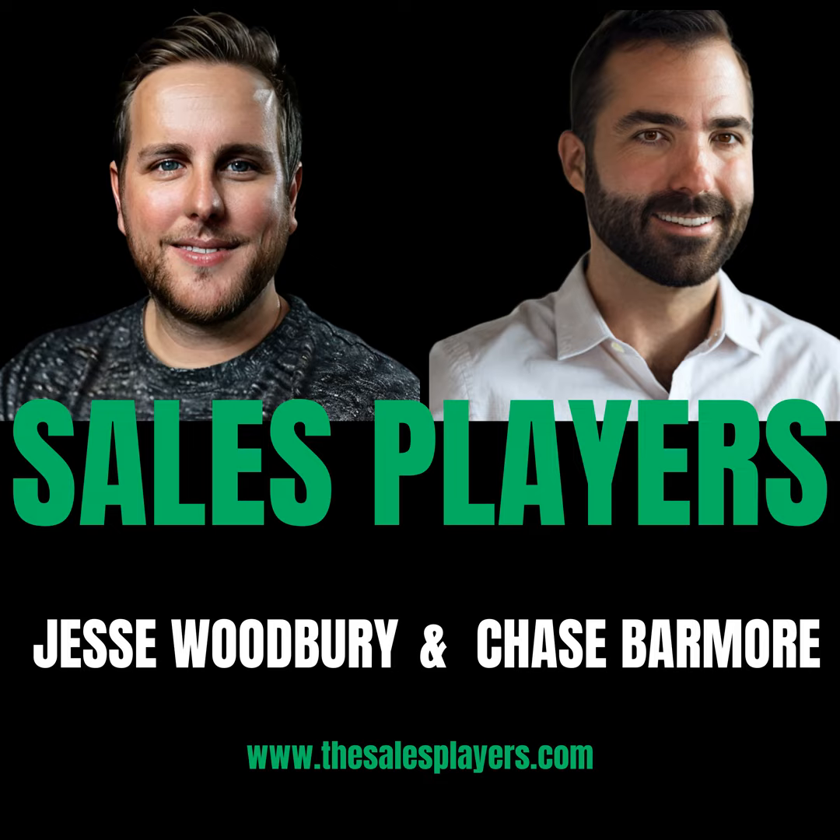What's happening, sales players? It's Jesse, and it's just me today — it's a random Saturday afternoon and I had the idea to put together a quick episode on something I think will help a lot of you working on big deals, or really any size deal. This is the top 10 reasons your prospects are ghosting you in your deals.